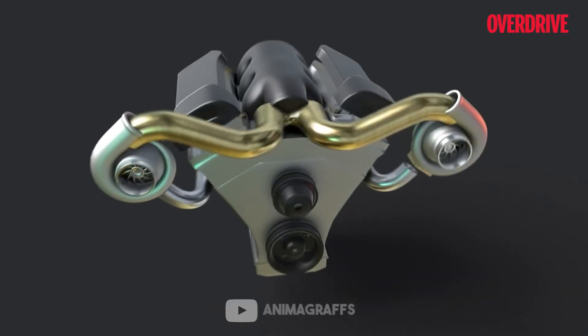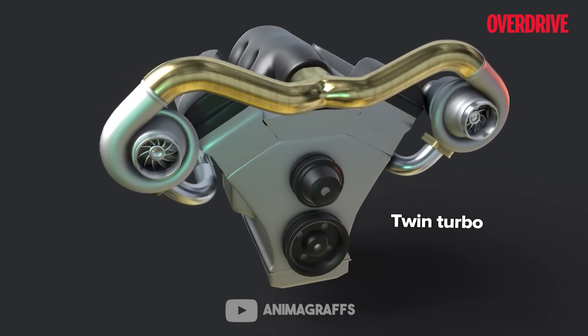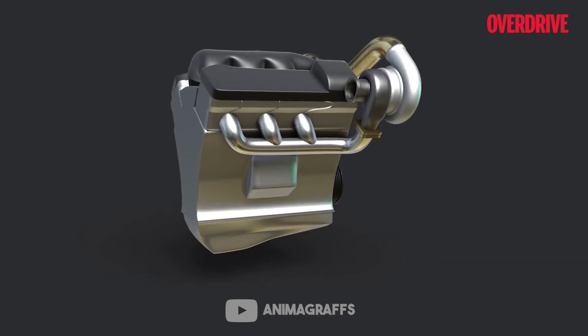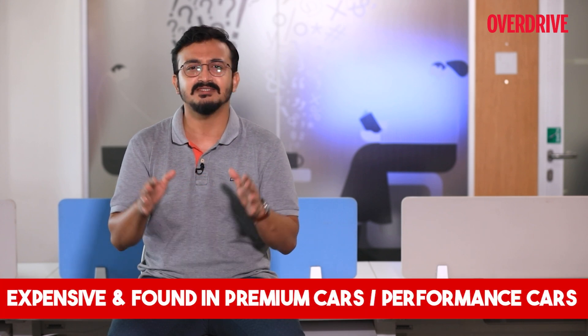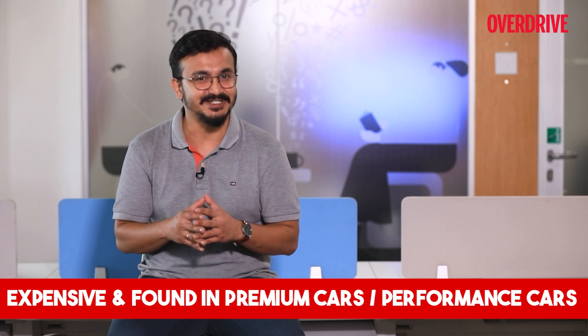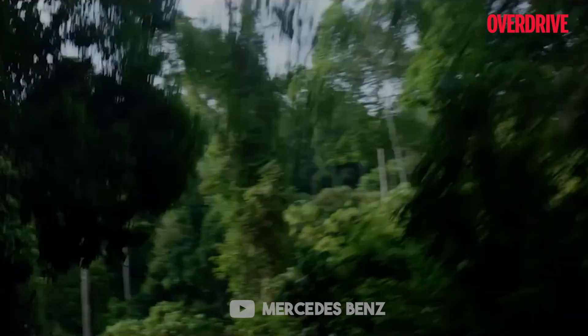The twin turbo, or bi-turbo, engines have two turbochargers attached to the IC engine, which produces more power compared to a single turbo and also addresses the turbo lag which occurs in single turbo engines. Mostly used in larger and higher-end vehicles, the twin turbo setup is expensive and hence has limited usage. A popular example is the AMG range of Mercedes-Benz with its four-liter V8 bi-turbo engines.